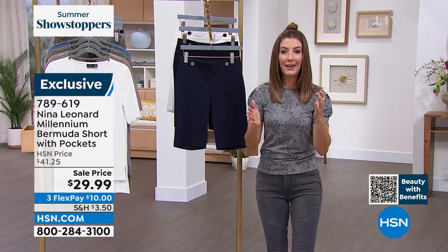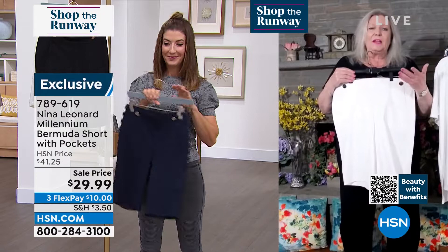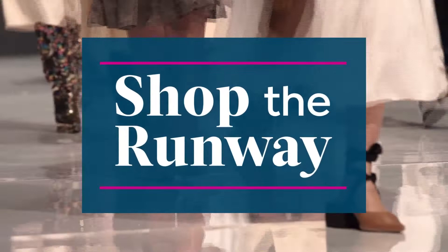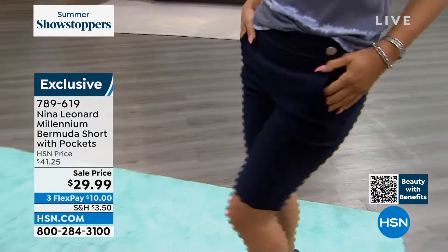And for less than $30, you can get it at home today. So this fabric is what I call our Millennium Twill — it looks like a woven, but it acts like a knit because it has all that stretch and return. That rayon content is going to allow them to breathe. One thing we don't want to do is overheat in the summer. We don't want the thigh to be hot, we don't want our backside to be hot when sitting in the car. So that rayon really means something.